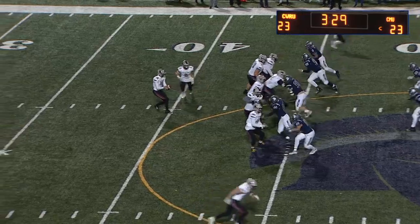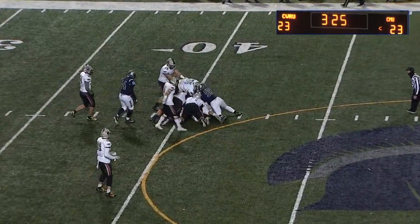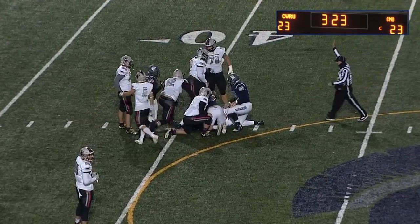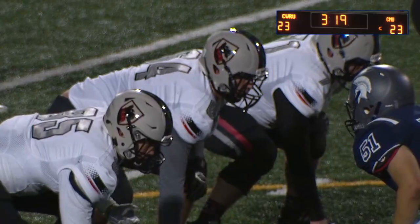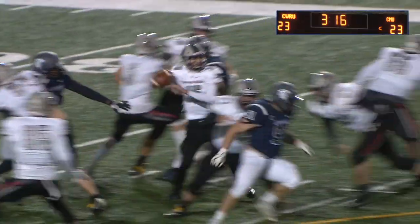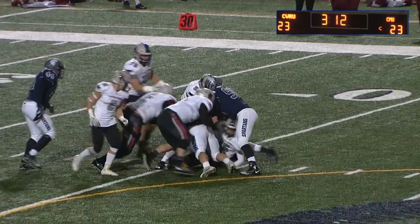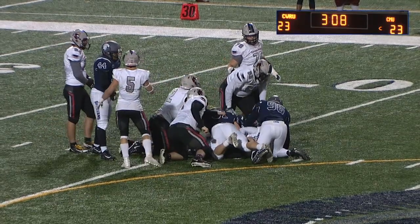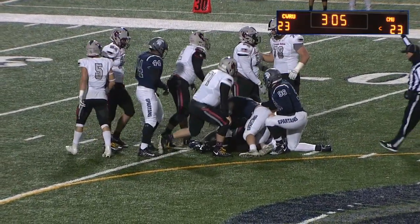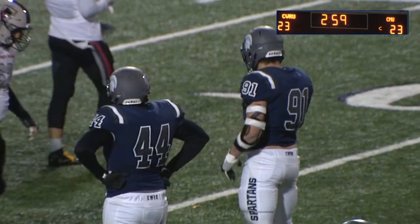Having Cam Brown run at full speed has got to be a terrifying sight — it was amazing Klein was even able to get the throw off and have it be anywhere near the receiver. But again Cam Brown forcing the issue, getting home to the quarterback, being disruptive in general — one of the most menacing linemen in all of Division III football this year, second in D3 in sacks per game, averaging a sack and a half per game.